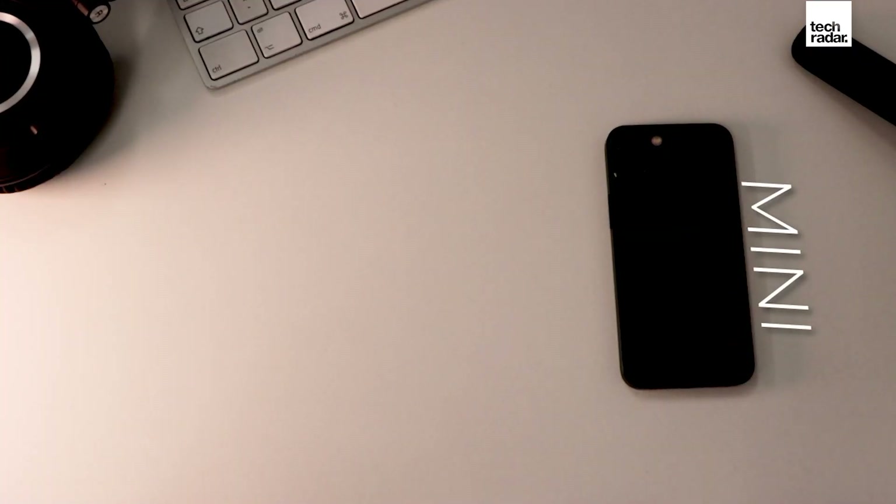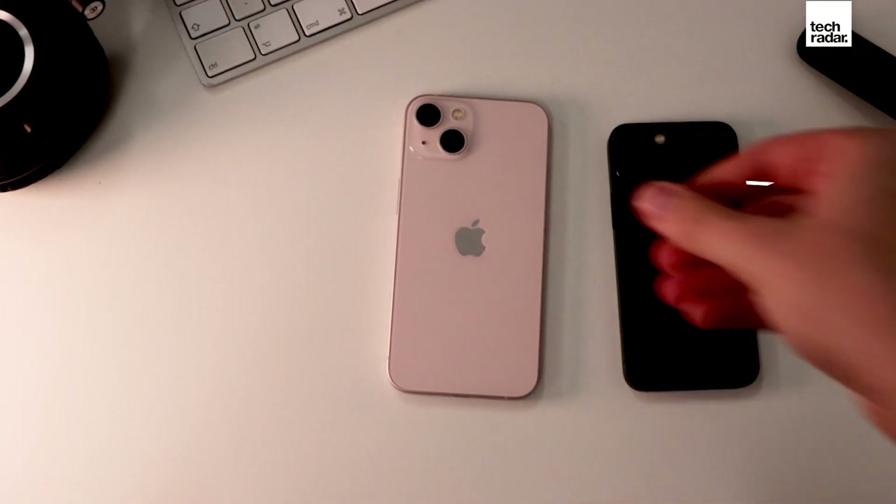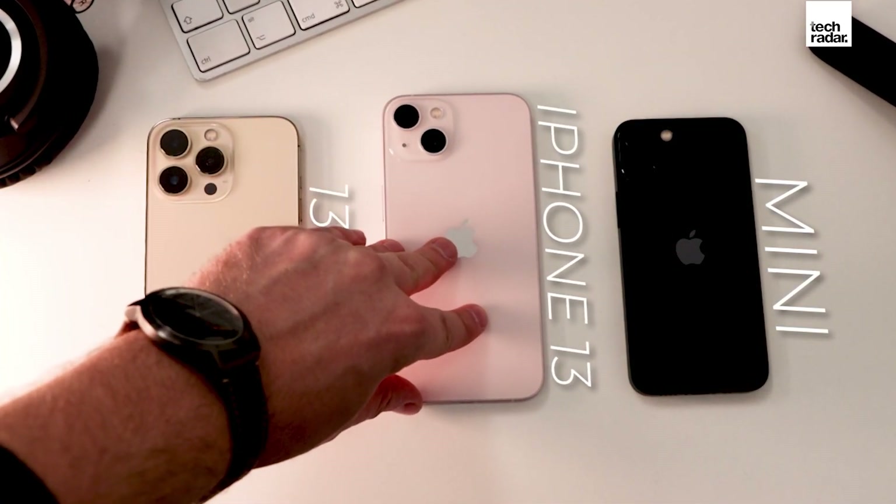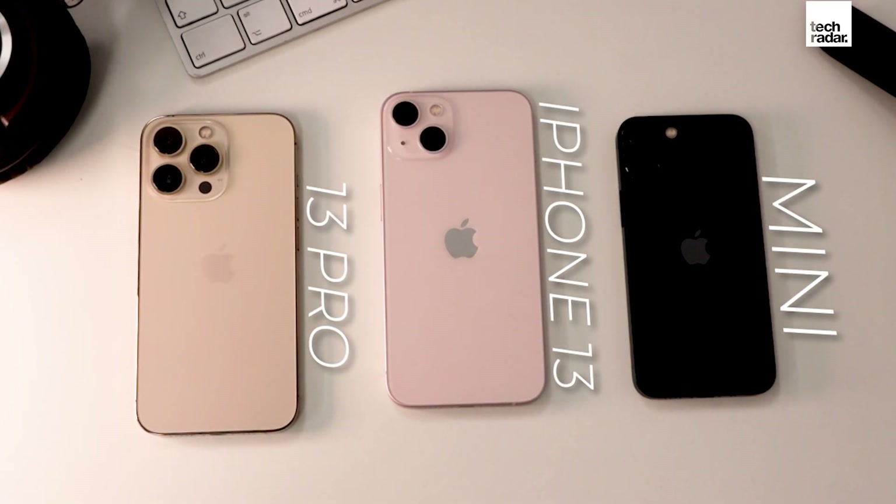The iPhone 13 isn't a game-changer for Apple's series of smartphones, but it is an important iteration that offers better battery life, a better processor, and an upgraded camera setup compared to previous iPhones.